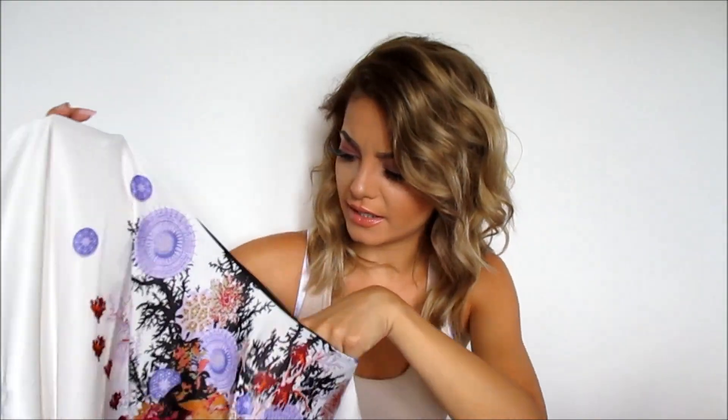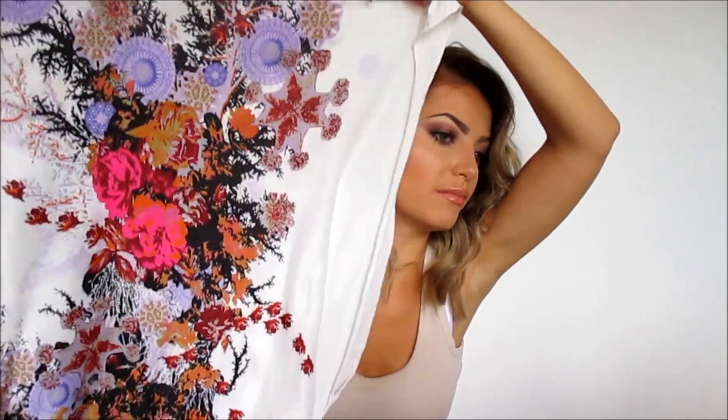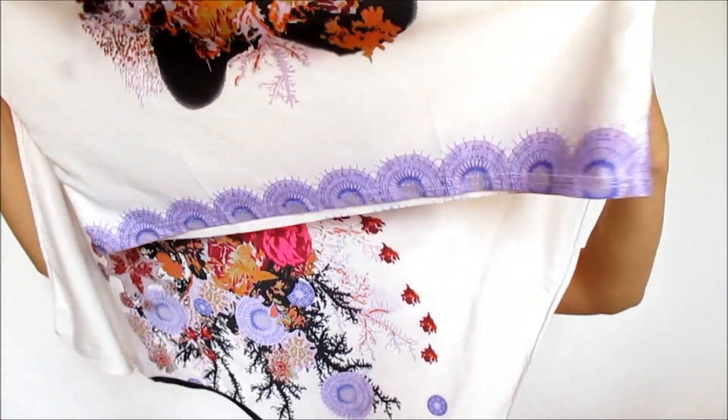I got this in a size medium because I wanted it to be a little bigger on me. The sleeves are so cute, and it's white with a really cute pattern. At the bottom it goes with a strap so you can tie it on your waist — really cute.